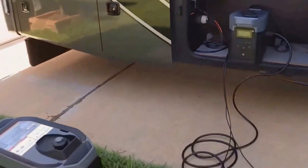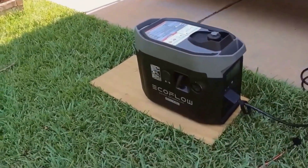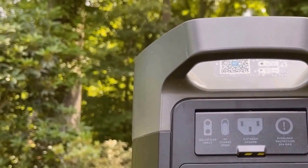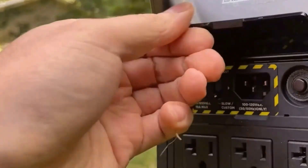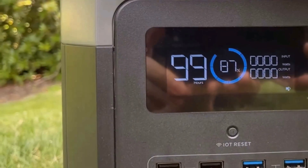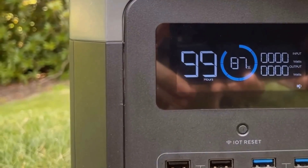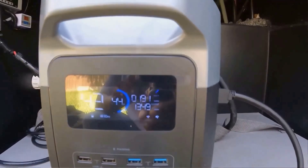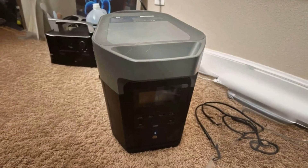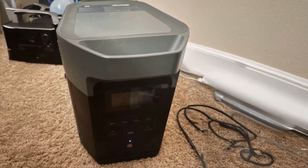I should mention that this isn't a magic solution for every appliance. Larger appliances like a washing machine or a bigger freezer will drain the battery faster than you might expect. From my experience, it's perfect for keeping smaller to mid-sized devices running smoothly, especially during emergencies or outdoor use. If you plan to power heavy-duty electronics consistently, just keep in mind that it will reduce your runtime quite a bit.